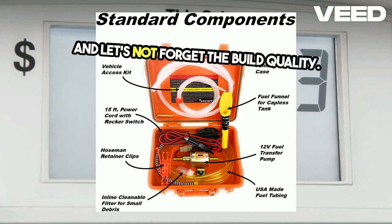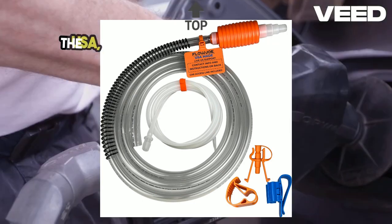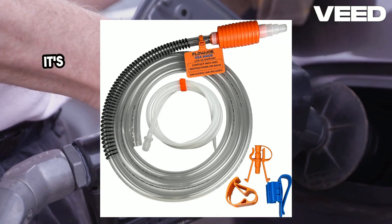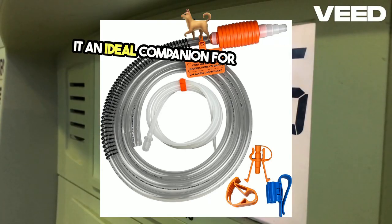And let's not forget the build quality. The Flojo Gas Tapper is manufactured right here in the USA, ensuring top-notch durability and reliability. It's built to withstand tough conditions, making it an ideal companion for any prepper.